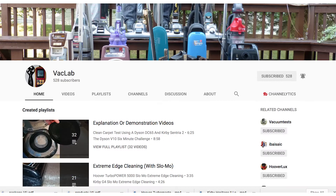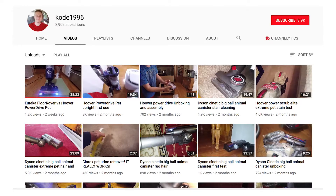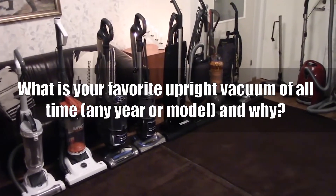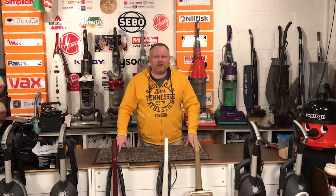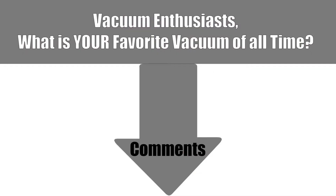I polled five vacuum experts and enthusiasts here on YouTube with this question: What is your favorite upright vacuum of all time, any year or model, and why? Since this is kind of a subjective question, before I show their answers, I want to encourage any of you vacuum enthusiasts watching to weigh in with your favorites in the comments section.